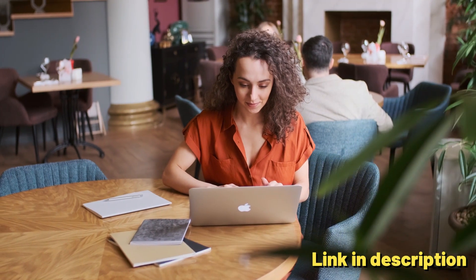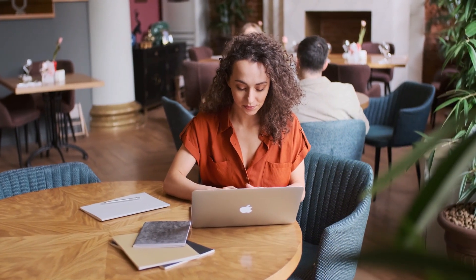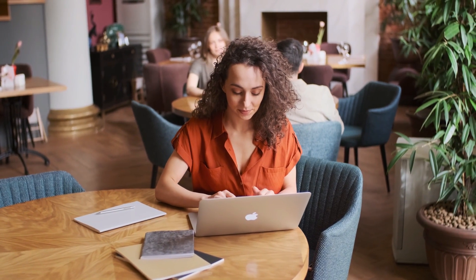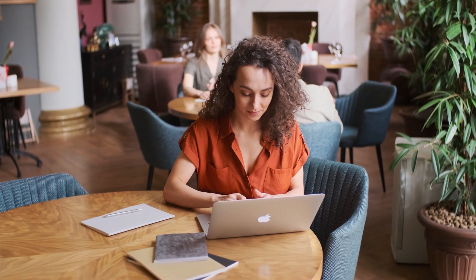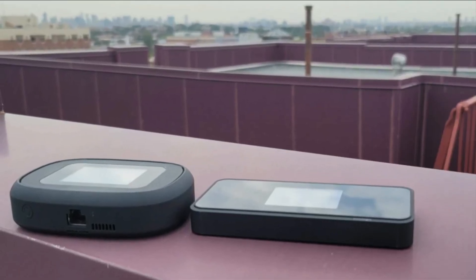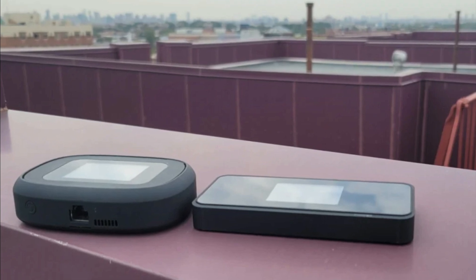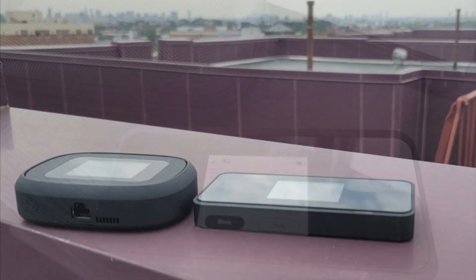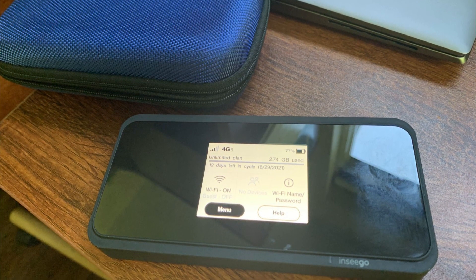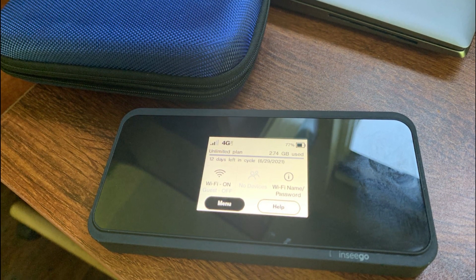The hotspot features a sleek and compact design, making it easy to carry in your pocket or bag, and its portability makes it a convenient travel companion. The MeFi M2100 is designed with user convenience in mind, offering an easy setup process and intuitive controls for monitoring data usage and managing settings.